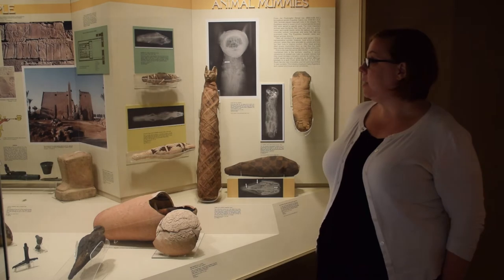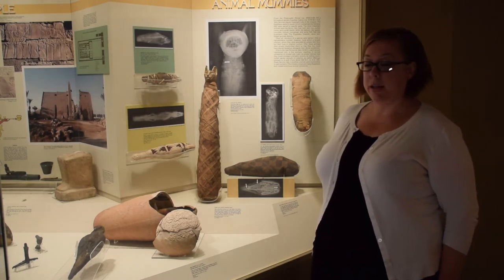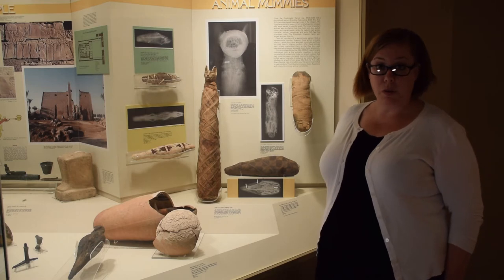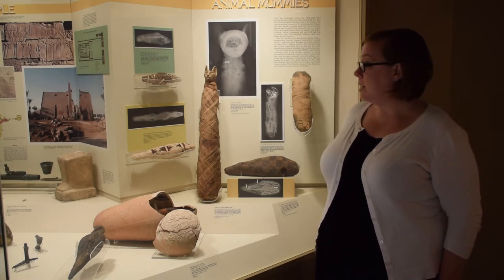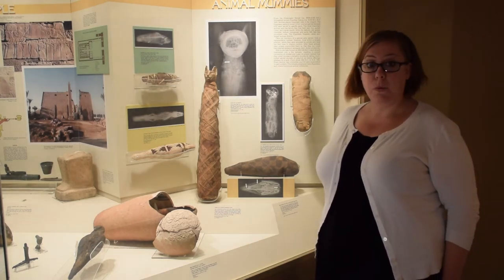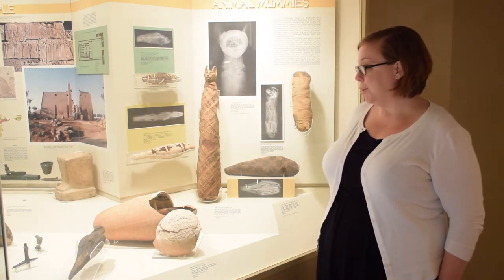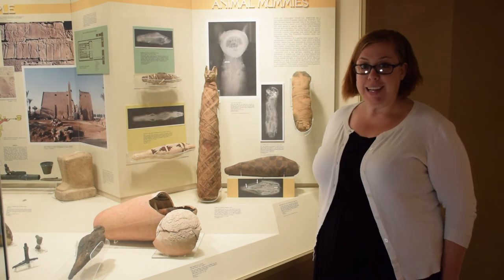We know that at this period, pilgrimages to temples were exceptionally important for people from all over the ancient world. So it very well could have been that this donation was from someone from outside of Egypt itself, who came and purchased this so-called fake cat mummy.